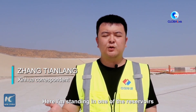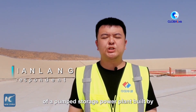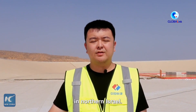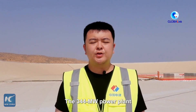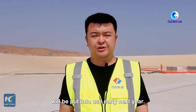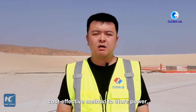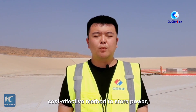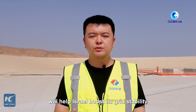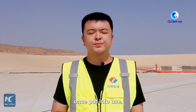Here I'm standing in one of the reservoirs of a pumped storage power plant built by Chinese company PCCC in northern Israel. The 344 MW power plant will be put into use in early next year. As the widely recognized green and cost-effective method to store power, the pumped storage power plant will help Israel boost its grid stability once put into use.